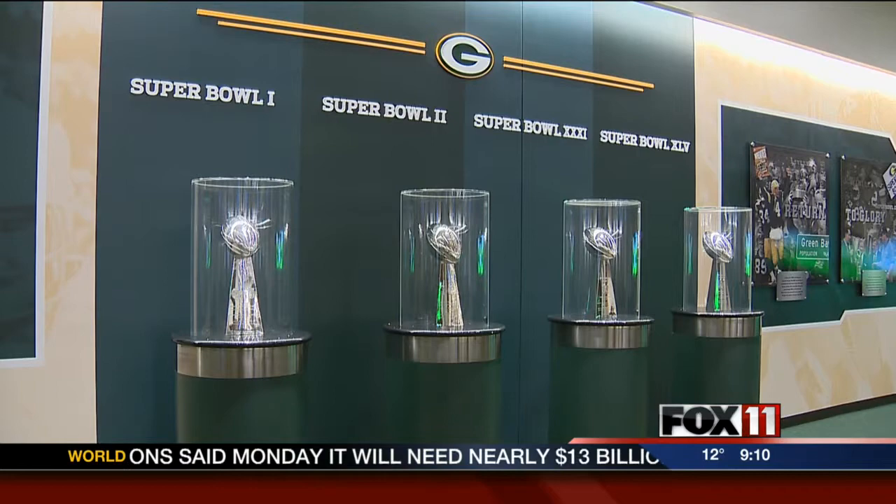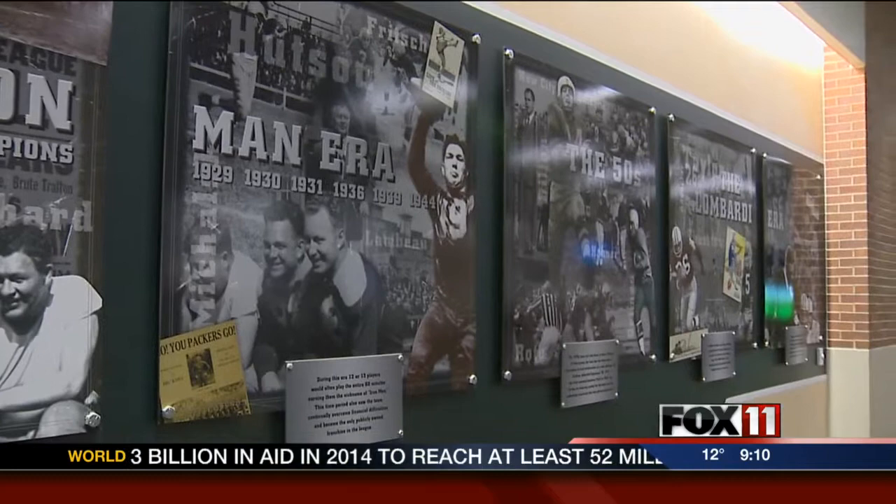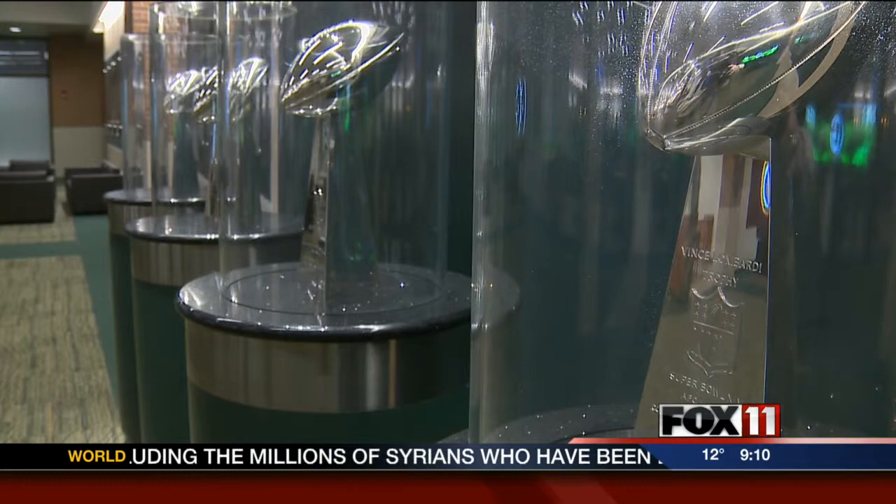The second they walk in the door, they'll be greeted by the team's four Lombardi trophies, retired player jerseys, and other signs from the team's 13 world championships. I think it not only reminds the players of the great history and tradition that this organization has, but also serves as a motivating factor — this is what we're here for and what we want to win.